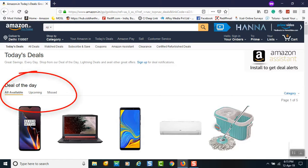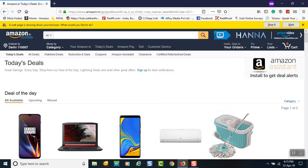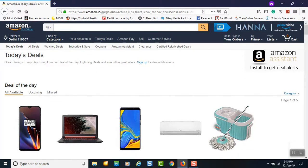The upcoming deals tab shows deals which are not yet live, but the sellers or Amazon has announced that a particular deal will go live at a specific time. And the 'Missed' tab shows deals you have already missed. Let's get started.